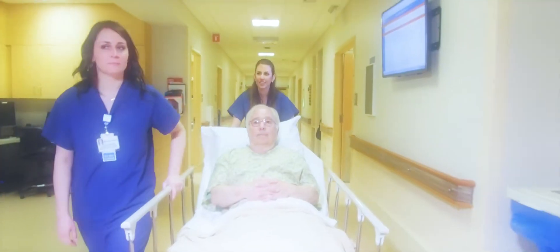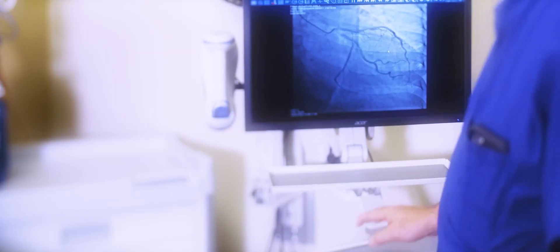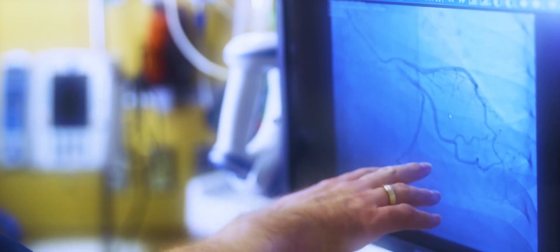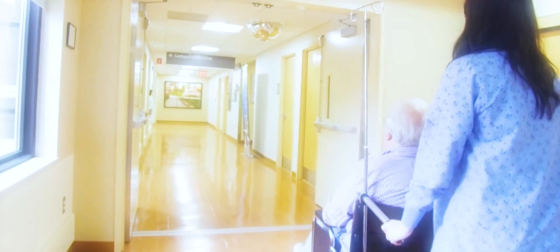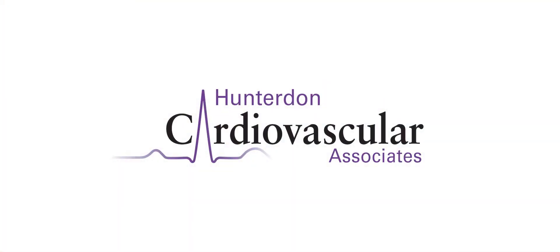After the procedure, you will be brought back to the same room you were in before. Your physician will then discuss the findings and recommendations with you and your family. You will be in recovery for several hours. Once you're feeling comfortable, we will discharge you home with the appropriate follow-up in our office. Thank you for trusting us with your care.